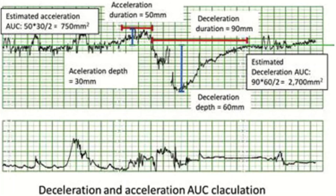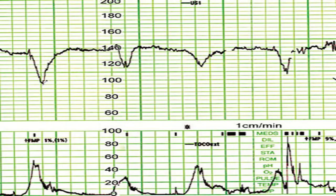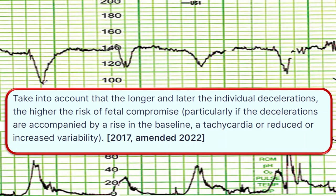Define decelerations as transient episodes when the fetal heart rate slows to below the baseline by more than 15 beats per minute, with each episode lasting 15 seconds or more. An exception is that a trace with reduced variability, decelerations may be shallow. The longer and later the individual decelerations, the higher the risk of fetal compromise, particularly if decelerations are accompanied by a rise in baseline tachycardia or reduced or increased variability.